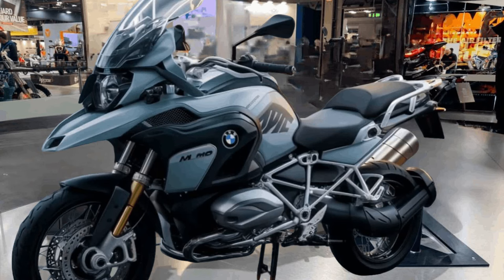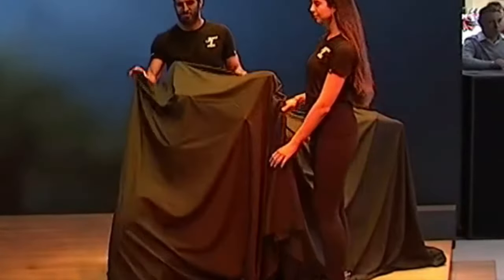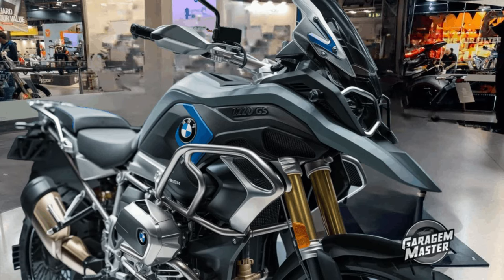Utilizing state-of-the-art LED technology, the R1250GS Adventure ensures optimal visibility with adaptive headlights that adjust based on riding conditions for enhanced safety.